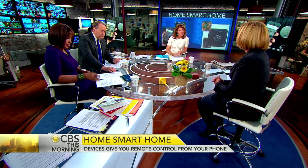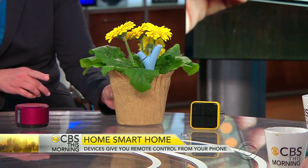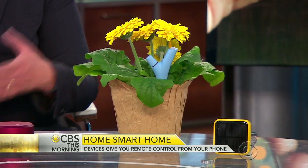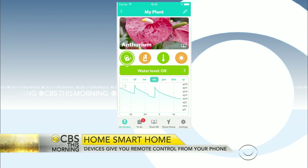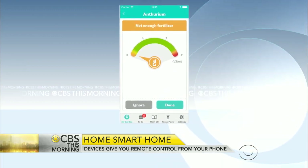What about the garden? This is a really interesting field and it's kind of new this year. This is the Parrot, and this little device monitors the water in your soil and the chemical makeup of your soil. It'll actually send you alerts when you need to do something with your plant — saying your plant needs water or needs fertilizing. It doesn't water the plant for you, though; you still have to do it.